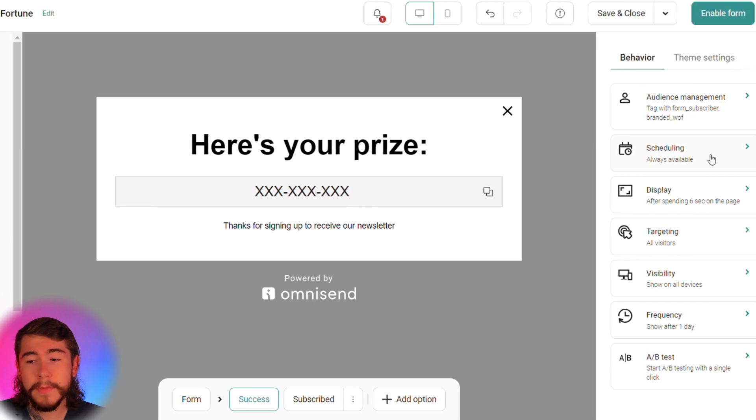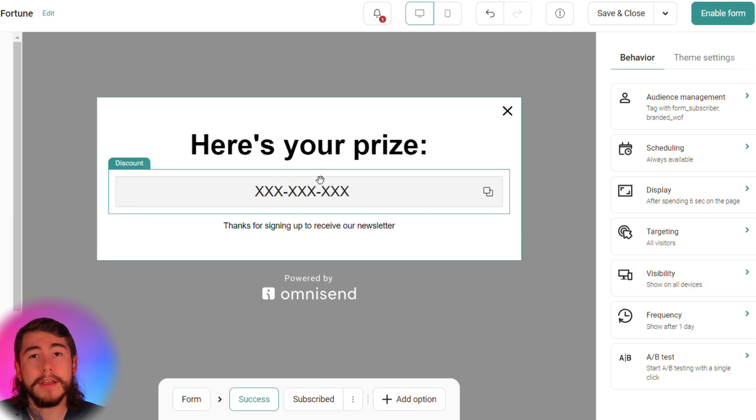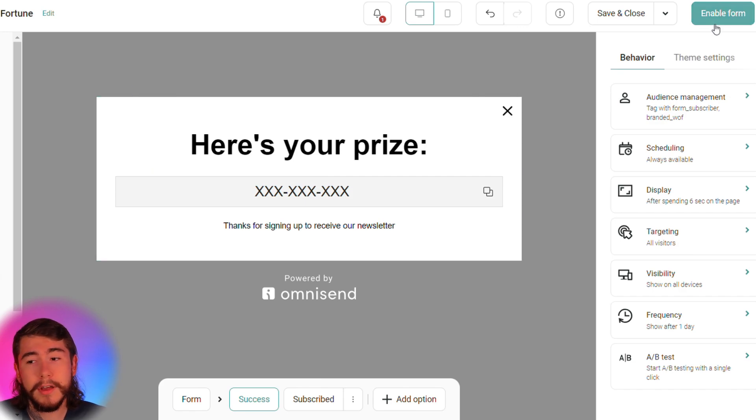You can go through and edit the behavior of this form — the scheduling, the targeting, the devices it's shown on, the frequency, and so much more. When you have this customized to your liking and you're ready to publish it, simply select the green button right up here at the top. You now have a pop-up form displayed on your website to capture your visitors' email addresses, add them to your list, and market to them later.